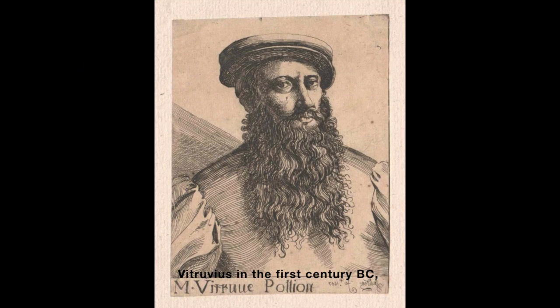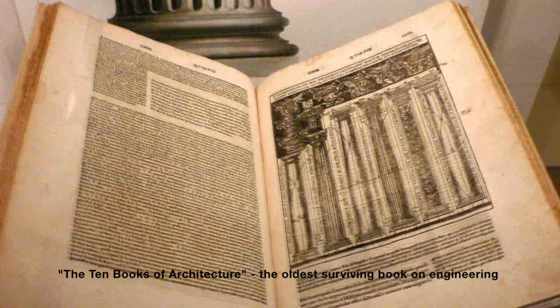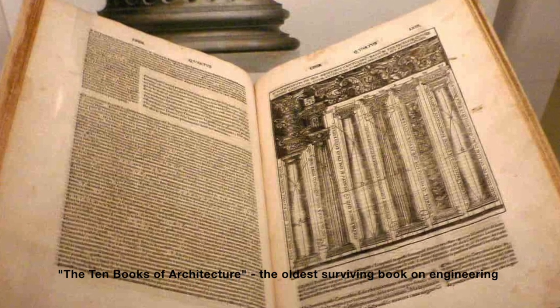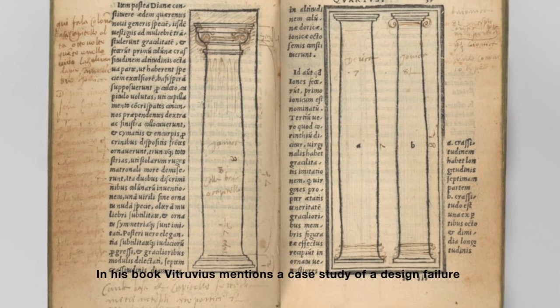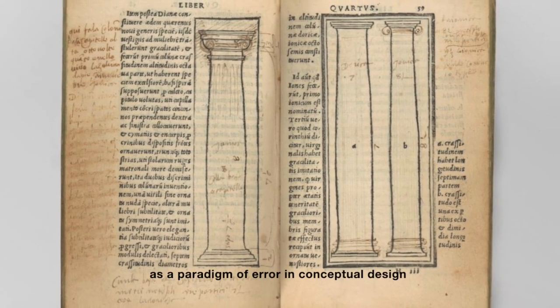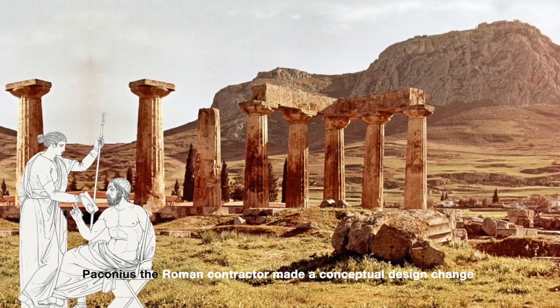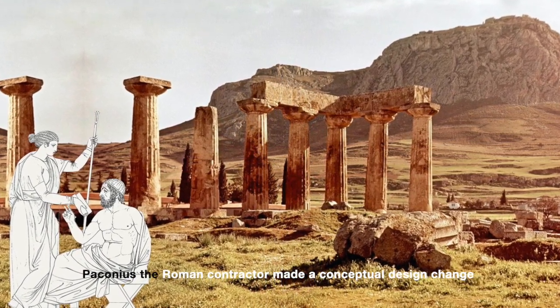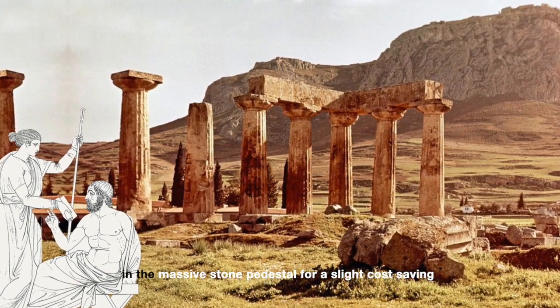Vitruvius, in the first century before Christ, documented the state of the art of buildings in ancient Greece and Rome in his book. Vitruvius mentions a case study of a design failure as a paradigm of errors in conceptual design. Vitruvius, the Roman contractor, made a conceptual design change in the massive stone pedestal for a slight cost-saving.